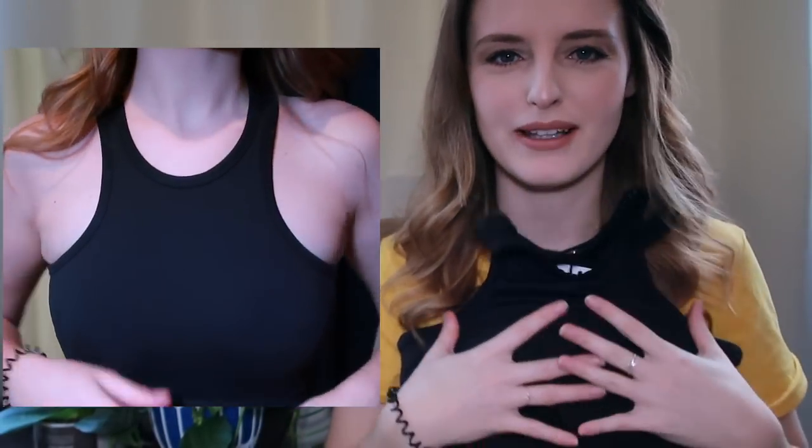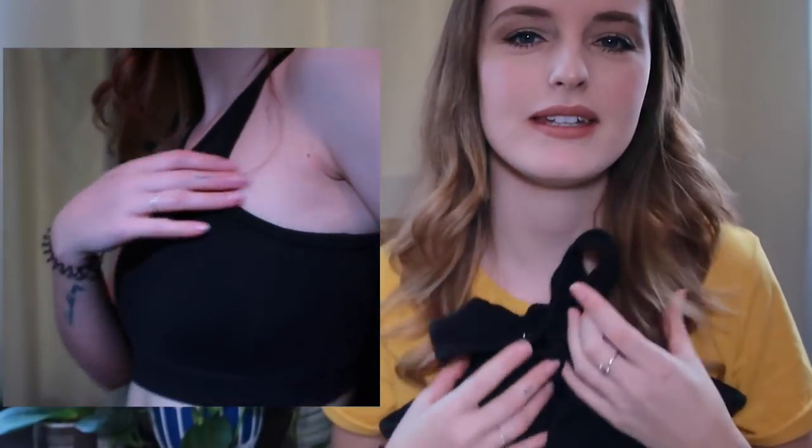They actually sent me so much stuff and the quality of their products is insane - and I'm not getting paid to say this. Having just had stuff from Supre, Kmart, and Forever 21, the quality, the perfection, and the material is so, so good. It's so well done. So my first piece is this little sports bra here.